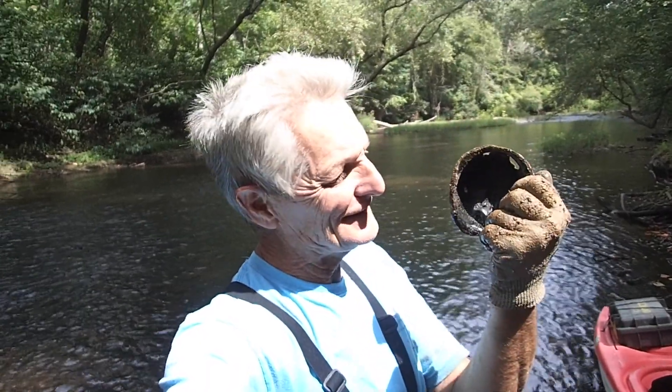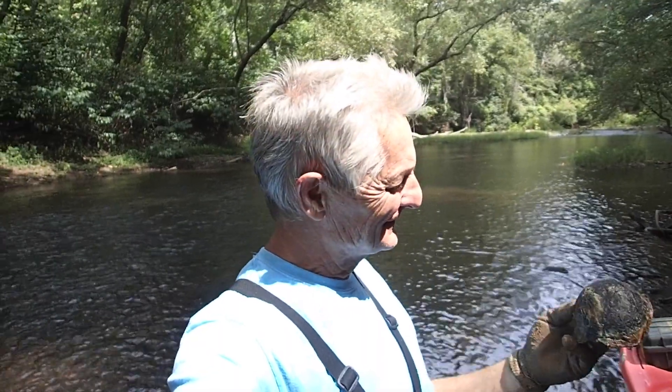Are y'all ready for this? Check out the shell I found. I saw it sitting in the water just like that, and then I turned it over — it's a turtle shell. Oh man. I thought for sure I had something when I saw that. Oh well. Let's keep looking. The day's still young — we might still find something.